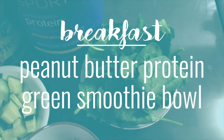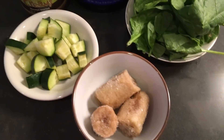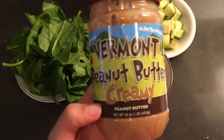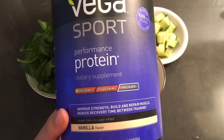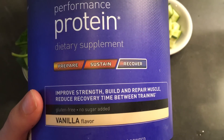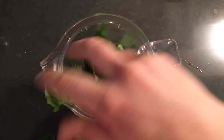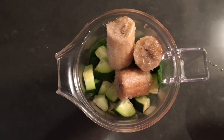For breakfast today I had another smoothie bowl — a peanut butter and protein green smoothie bowl. The base was spinach, some cucumber, some frozen bananas, my favorite Vermont creamy peanut butter, and the Vega Sport performance protein powder in vanilla flavor. I'm really liking this post-workout because it has 25 grams of protein per scoop and also has some BCAAs. So I start with the spinach, then cucumber, banana, a scoop of peanut butter, and some protein powder.